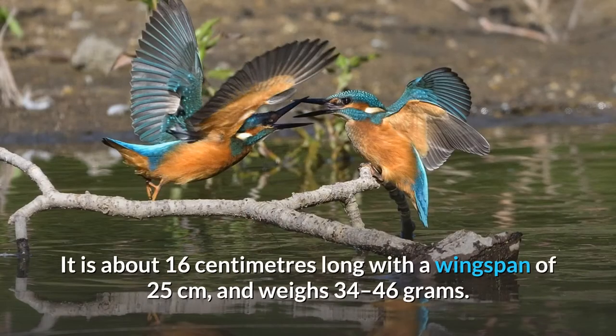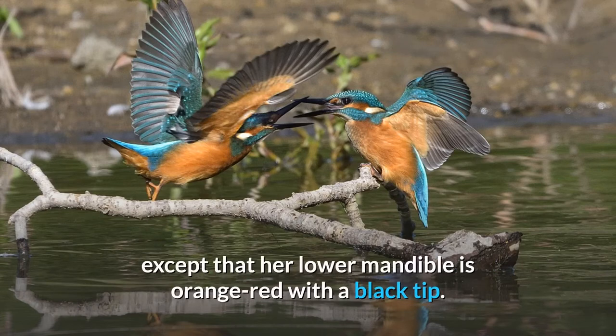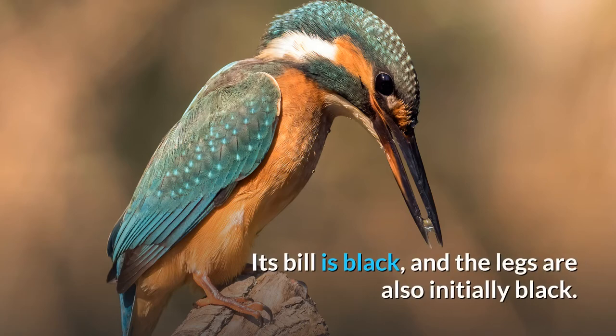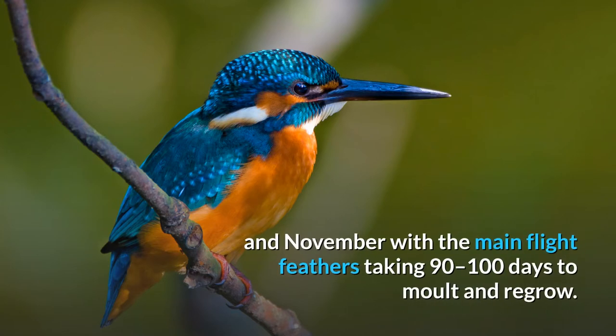It is about 16 centimeters long with a wingspan of 25 centimeters, and weighs 34 to 46 grams. The female is identical in appearance to the male except that her lower mandible is orange-red with a black tip. The juvenile is similar to the adult, but with duller and greener upper parts and paler underparts. Its bill is black, and the legs are also initially black. Feathers are molted gradually between July and November, with the main flight feathers taking 90 to 100 days to molt and regrow.